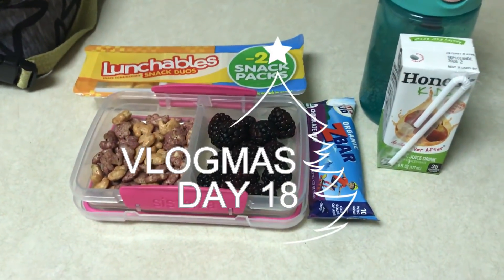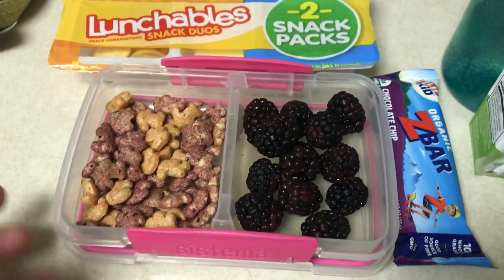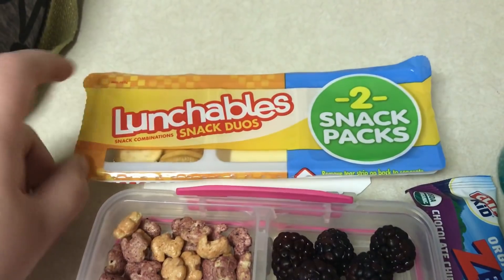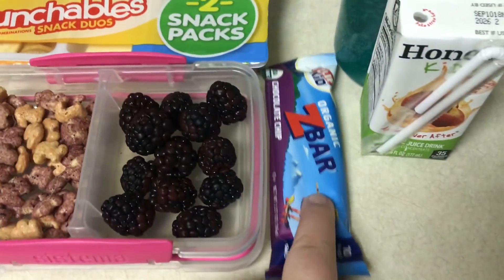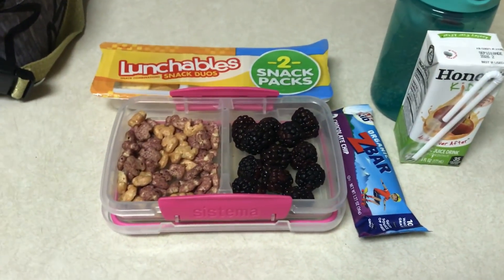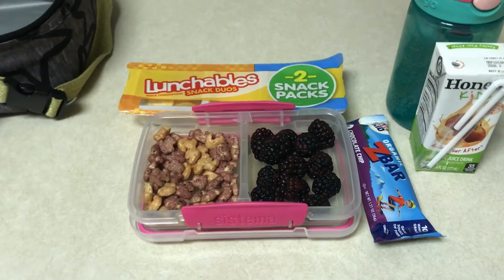Happy Monday! Here is Emma's lunch for today. She has some blackberries, some Annie's Berry Bunny's dry cereal, and she's going to take one of these Lunchable Snack Duos that has crackers, cheese, and ham in there. She's also going to take a chocolate chip organic Z-Bar, her juice box, and her water bottle. Super easy because I did not prep anything last night and I'm really tired today.